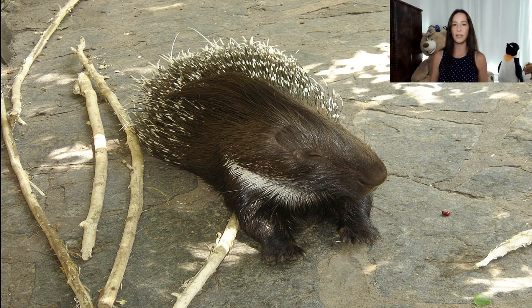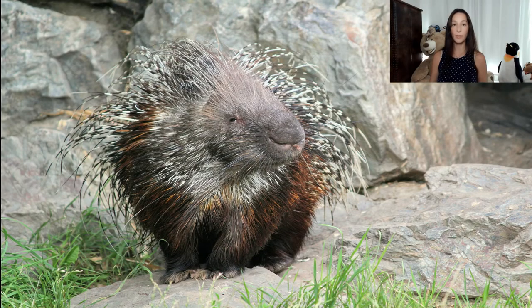Porcupines' mating season occurs in late summer and early fall. They have an elaborate mating ritual which includes extensive vocalizations and males performing dances to attract females. The females give birth to a single baby after a seven-month gestation period.